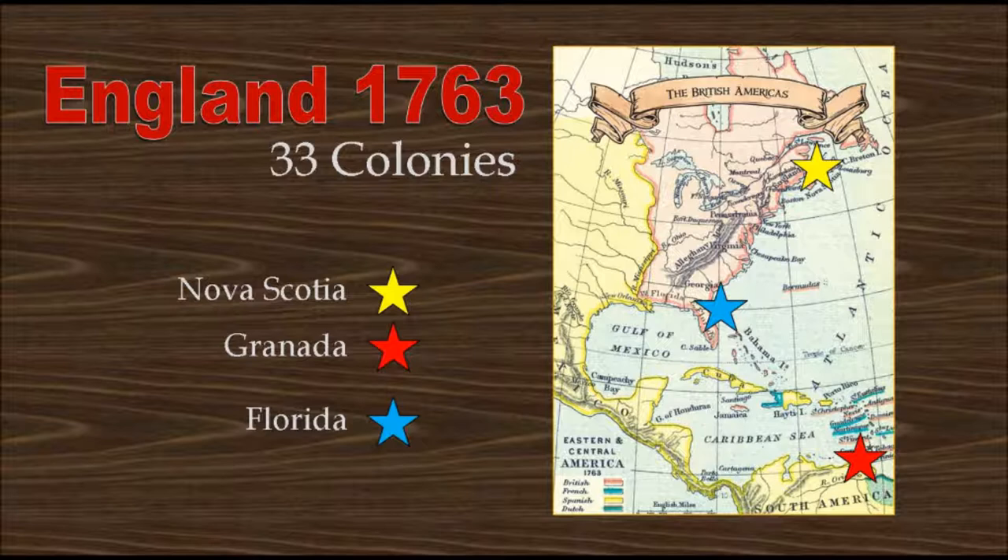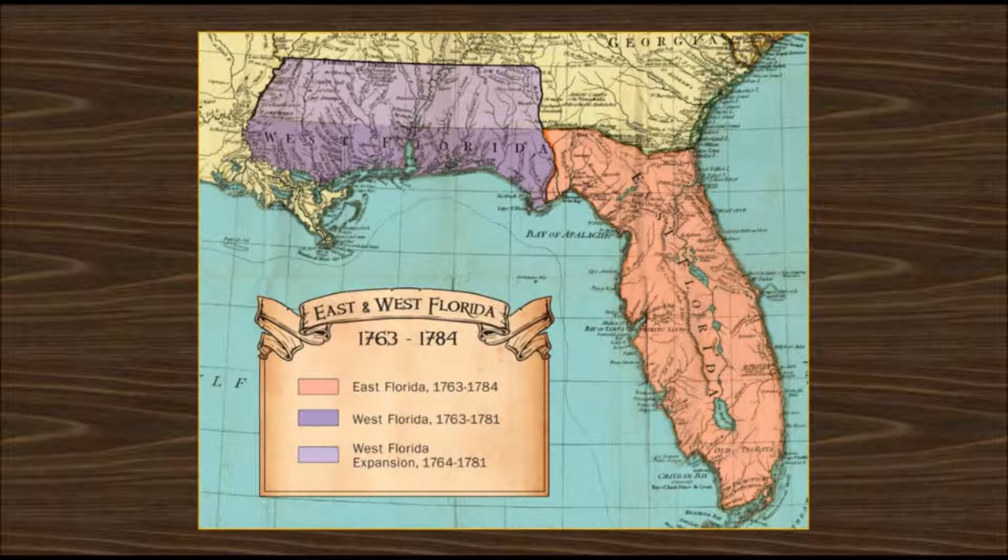Spain hung on to Florida for almost 200 years. In 1763, England took Florida over from Spain, placing St. Augustine, seen with the Blue Star, right in the middle of their 33 colonies that stretched from Nova Scotia, the Yellow Star, down to Grenada, the Red Star.